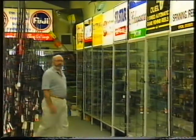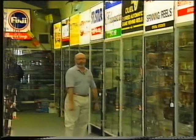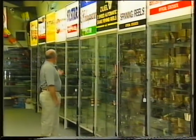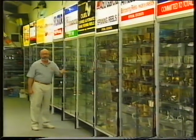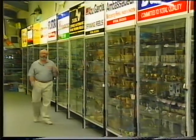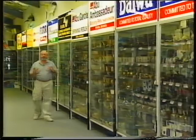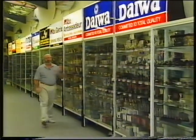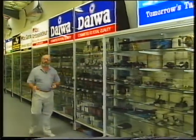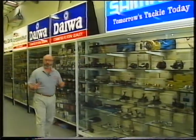At Fishing Tackle Australia, we refer to this as our wall of reels. We're represented with Alvey, Mitchell, Butterworth, Penn, Silstar, Shakespeare and Zebco. If that reel from those manufacturers is available in Australia, then it's on our shelves. We've also got the full range of Abu, Daiwa and Shimano, and it's all available for mail order through Moe Tackle.